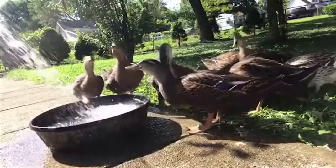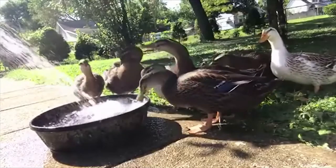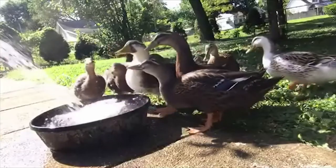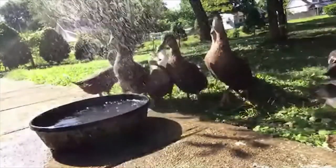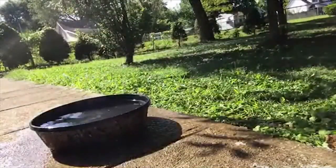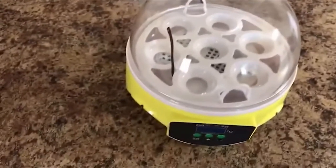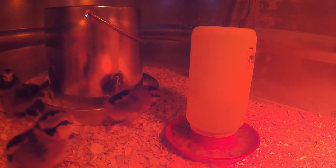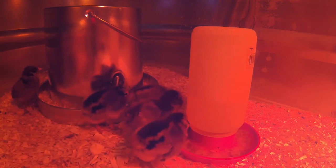Usually my ducks like for me to give them a shower — I make it rain so they can wash off. But apparently not today. Last year for my birthday I bought myself that incubator. What a piece of garbage it turned out to be. I was doing a collaboration with another YouTube channel where he had sent me some duck eggs to hatch, and I had a complete failure because my incubator wasn't worth a darn.